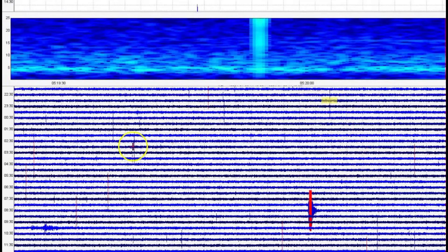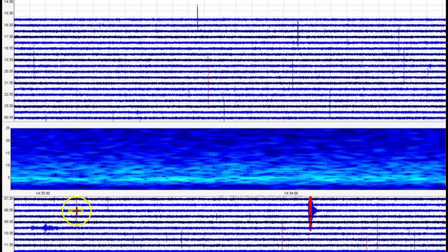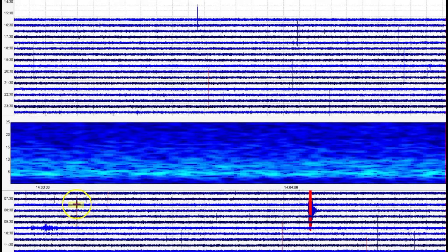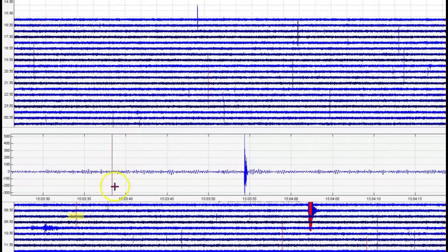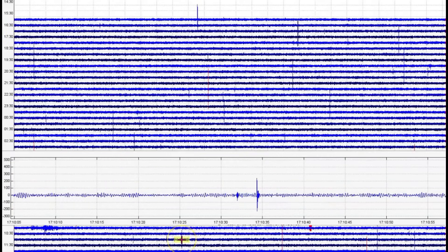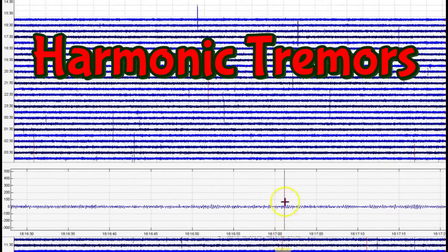It will not pick up lightning strikes, snowmobiles, stampeding tourists or buffalo and things like that. There is a lot of popping going on. And this is all harmonic tremors being picked up at the borehole.